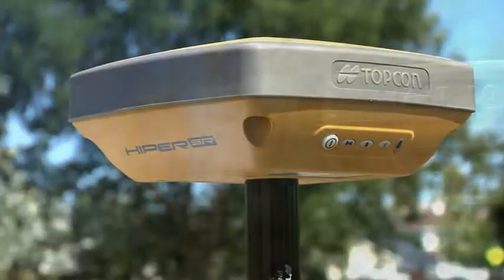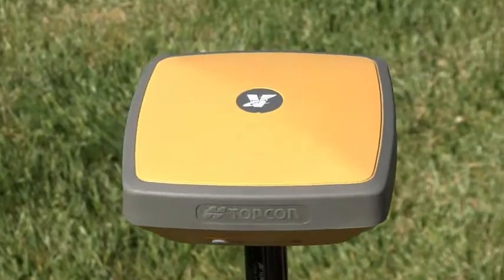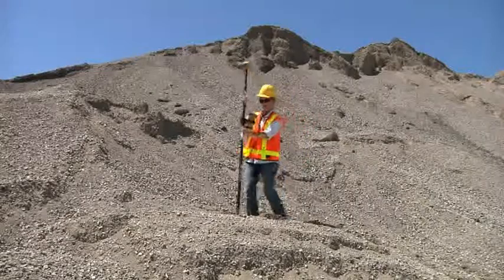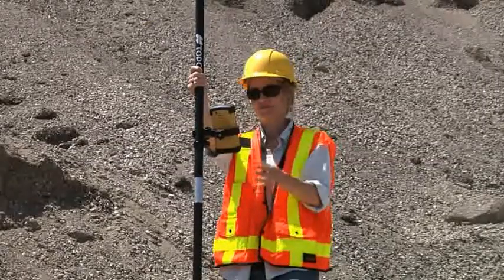Introducing the new Hyper SR from Topcon. Real-time RTK GPS has completely changed three-dimensional mapping and construction staking,